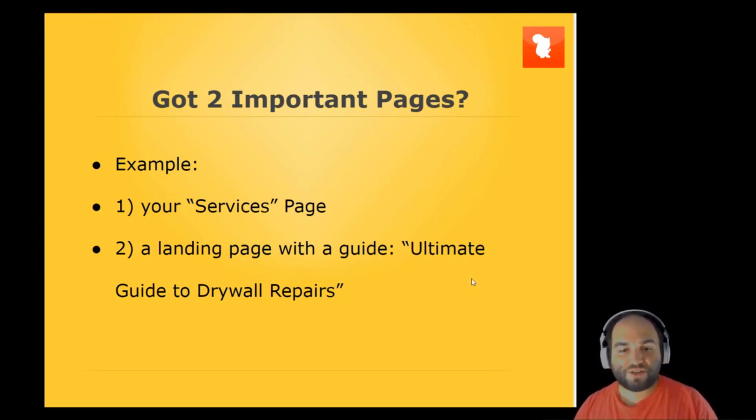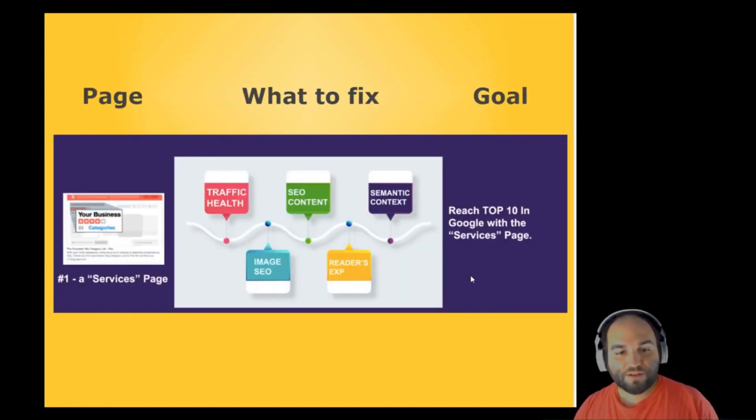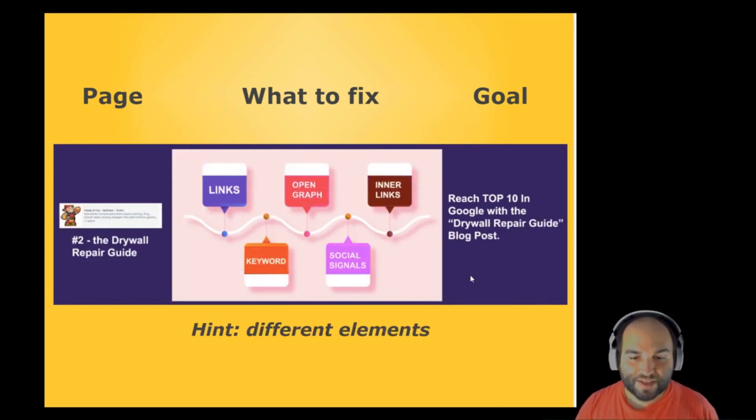Do you have two important pages? Let's say a services page and maybe a landing page with a guide — something like 'Ultimate Guide to Drywall Repairs.' For the first page, you'll see that what you need to fix to get to the first page of Google is traffic health, image SEO, SEO content, the reader's experience, and semantic context. If you go to the second page, you will have different elements that you need to fix, like links, keywords, open graphs, social signals, and inner links.